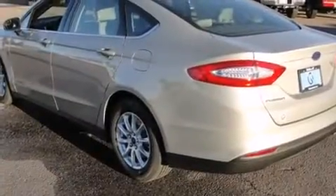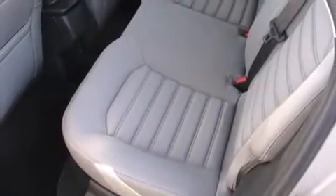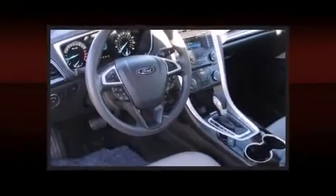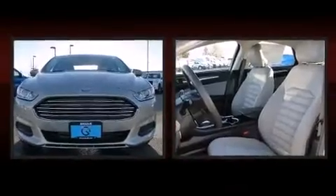Ford prioritized practicality, efficiency, and style by including delay-off headlights, one-touch window functionality, a trip computer, remote keyless entry, and a split folding rear seat.